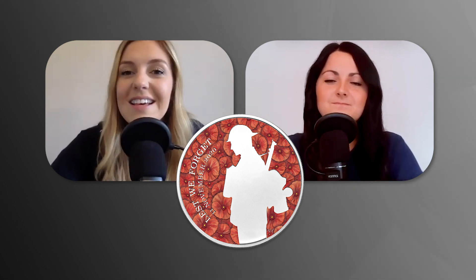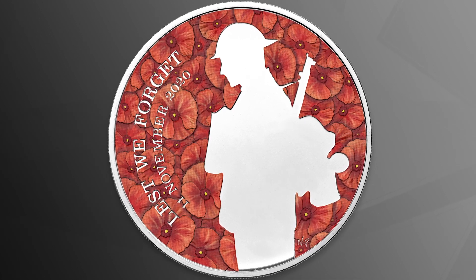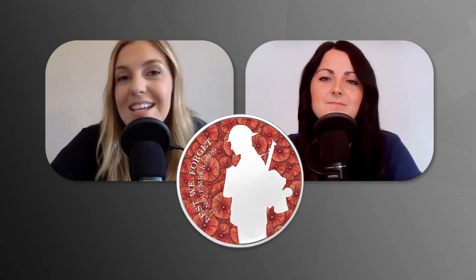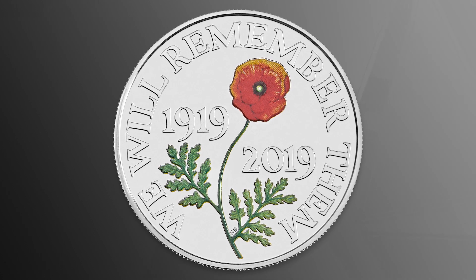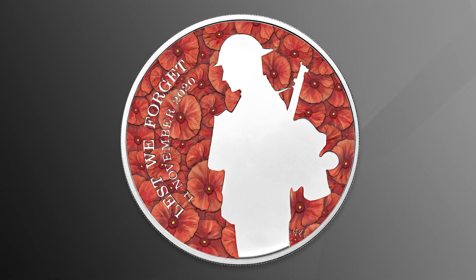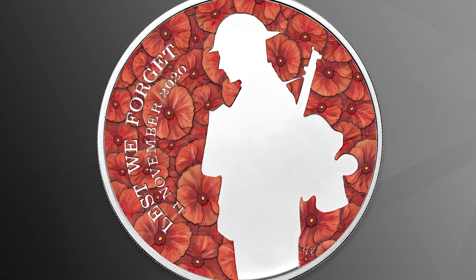Every year the Royal Mint issues a £5 Remembrance coin, and this year it commemorates the Unknown Warrior — an unidentified British soldier brought home from France in 1920 for a ceremonial burial in honour of those who lost their lives in the First World War. This coin is especially special because it features selective colour printing, which we've only seen on past Remembrance Day £5 coins and this year's British Red Cross £5. On a base metal specification, the vivid red poppy really stands out, with a silhouette of a lone soldier at the centre — an absolutely incredible design.